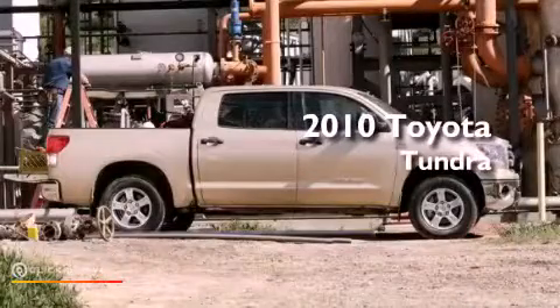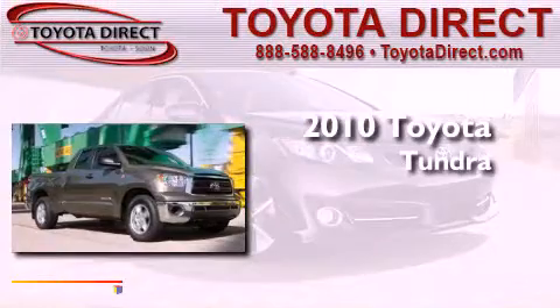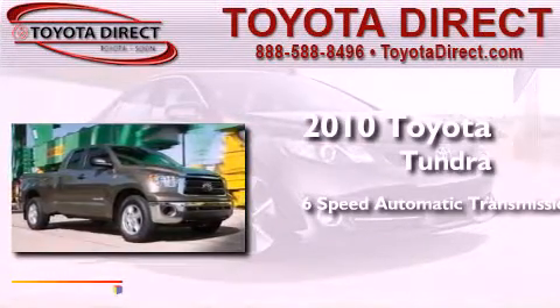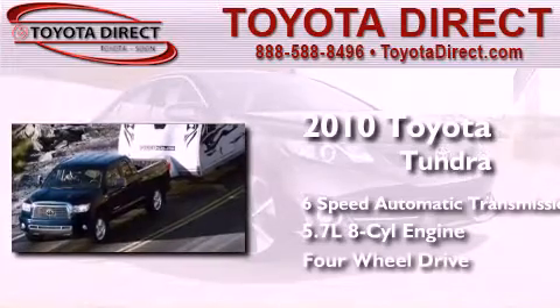This is a brand new 2010 Toyota Tundra. This truck has a 6-speed automatic transmission, a 5.7-liter V8, and the added capability of 4-wheel drive.